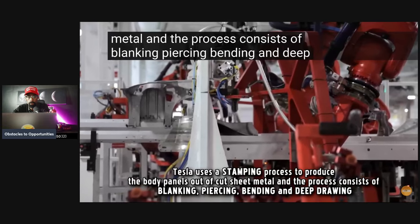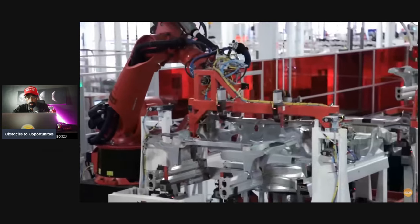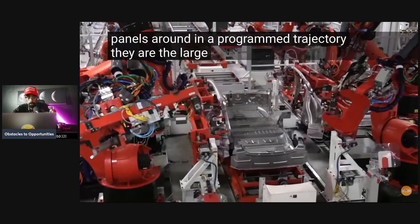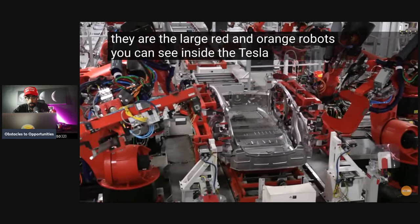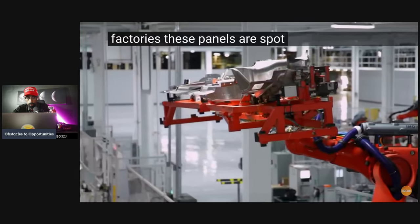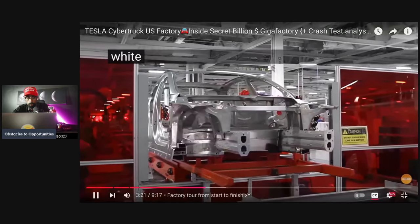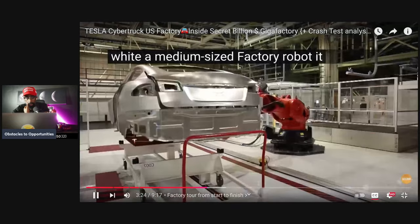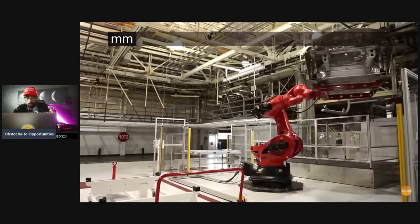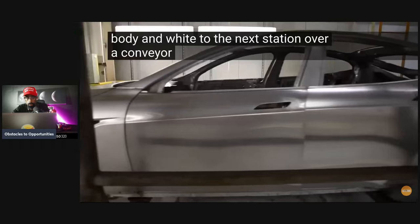Tesla uses a stamping process to produce the body panels out of cut sheet metal. The process consists of blanking, piercing, bending, and deep drawing. FANUC automated robots carry the body panels around in a programmed trajectory — they are the large red and orange robots you can see inside the Tesla factories. These panels are spot welded by the robots to form the body in white, with an accuracy of 0.2 millimeters.